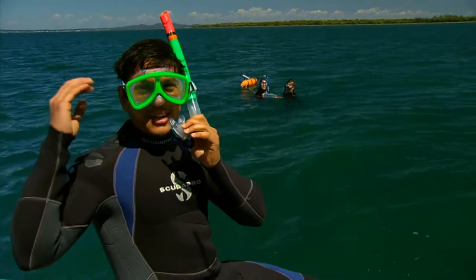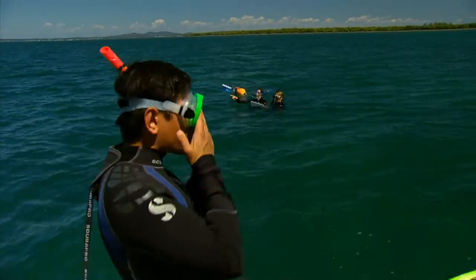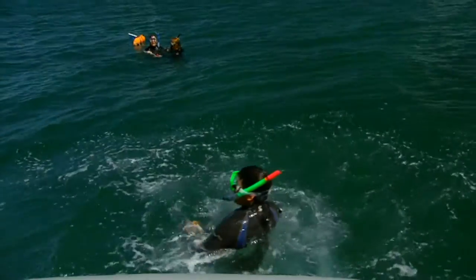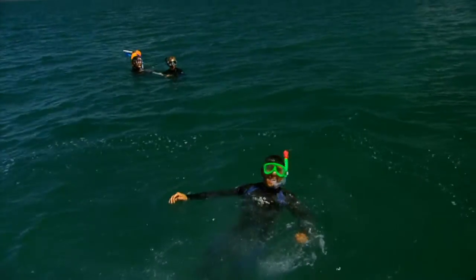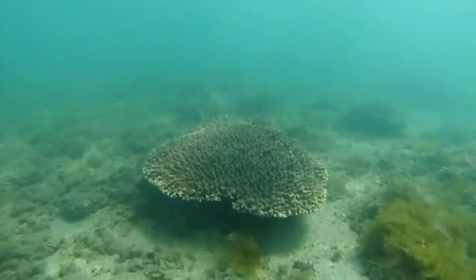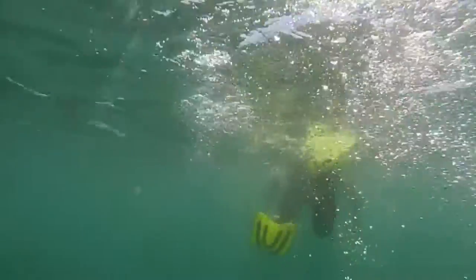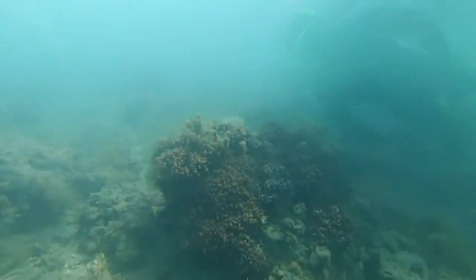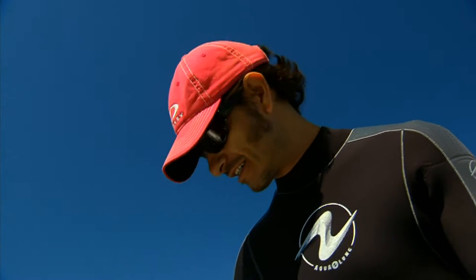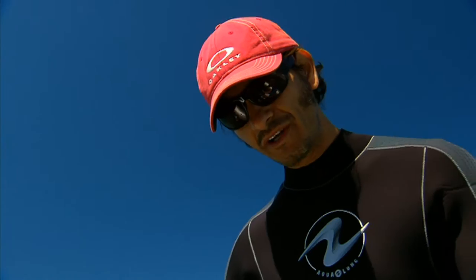Time to dive in and see what's happening down there. Roughly it would be somewhere around 60–65% coral coverage, with sand making up some other 25%.